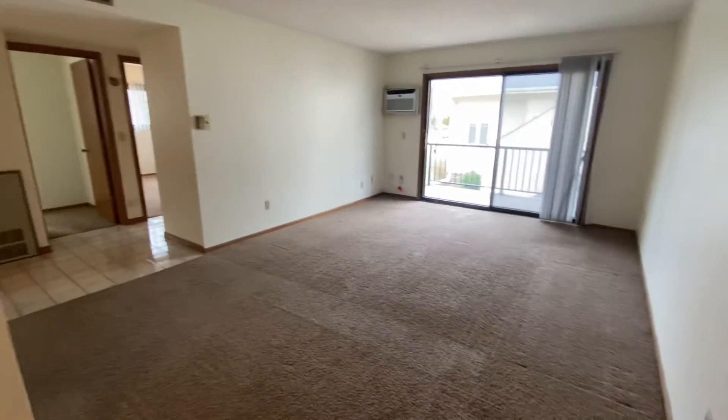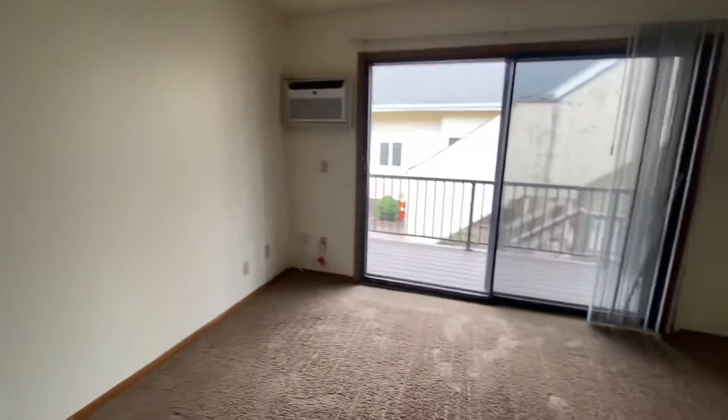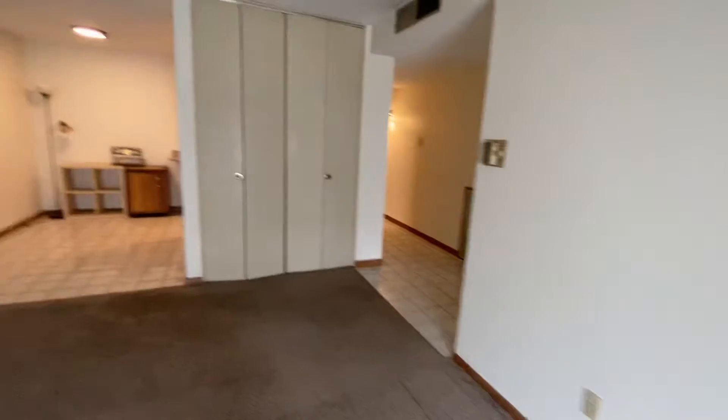And then it swings into your living space. Nice big living room with a built-in air conditioner. The bonus to this unit is that you do get this deck — a great little outdoor space here just for you. And then a little bit more storage right through here.